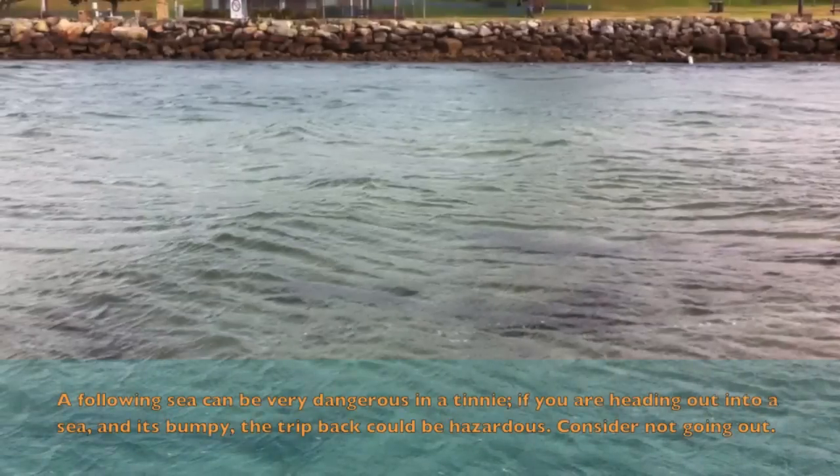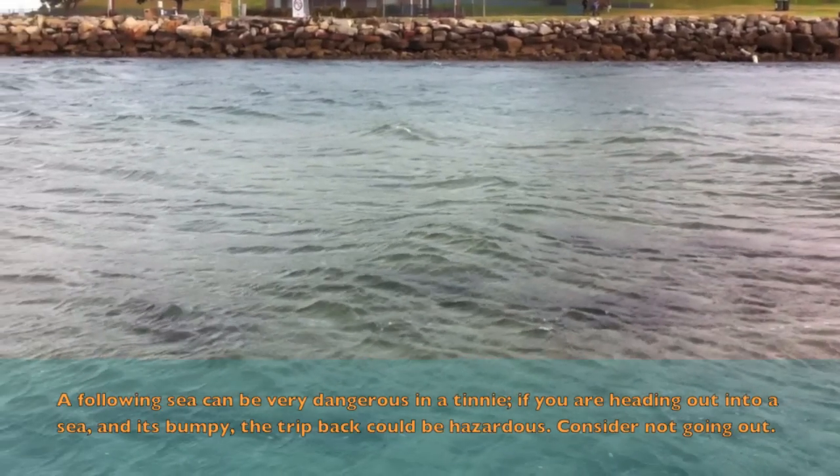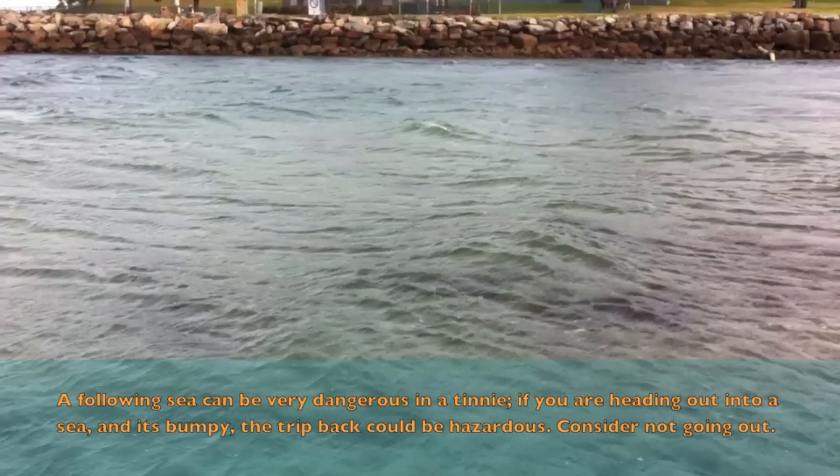A following sea can be very dangerous in a tinny. If you're heading out into a sea and it's bumpy, the trip back could be hazardous. Consider not going out.